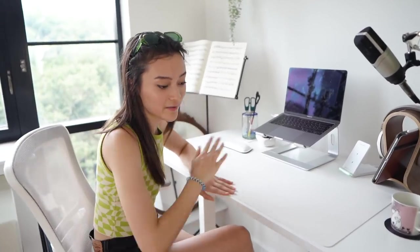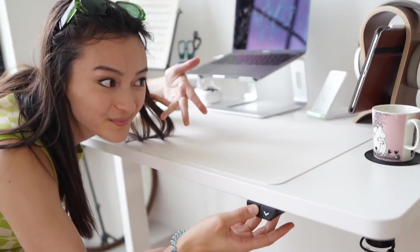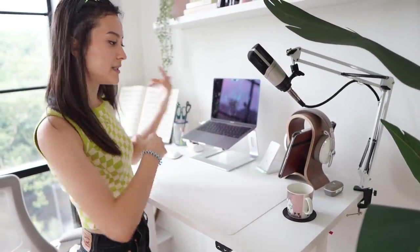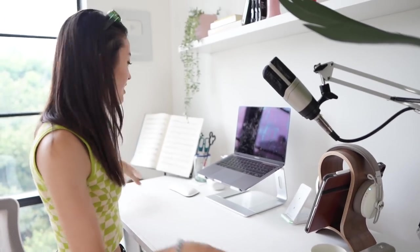First things first, I am extremely excited for my standing desk. It goes even higher, but this was definitely an upgrade I felt like I needed during the pandemic. As I'm teaching, and as violinists — we're not cellists, obviously — we are usually standing, and it makes a huge difference to have this freedom, because otherwise I'm just sitting on my butt all day. The standing desk is a game changer.